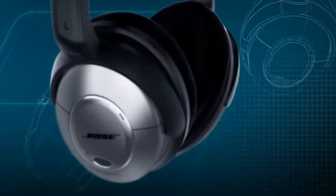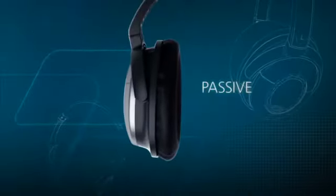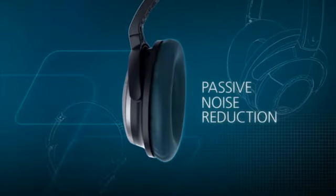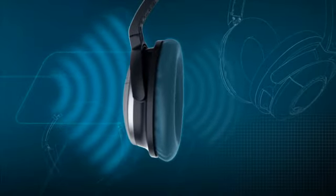This noise reduction technology is available only from Bose. Additionally, for passive noise reduction, exclusive Bose ear cushion technology physically blocks noise before it enters the ear cup.